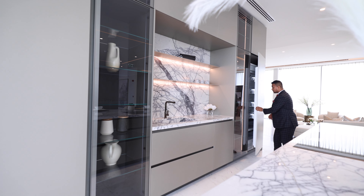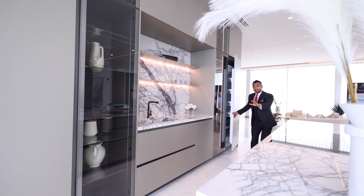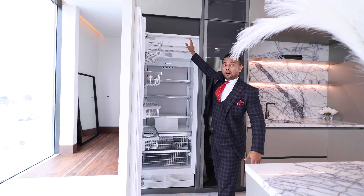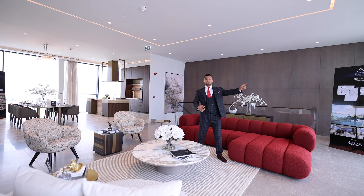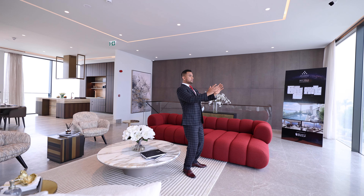On this side of the kitchen you're going to have a refrigerator and on the other side you've got the freezer — and on the top you've got storage. This is going to be your living area facing towards the sea, and you've got floor-to-ceiling glass. You're going to have a beautiful sea view.